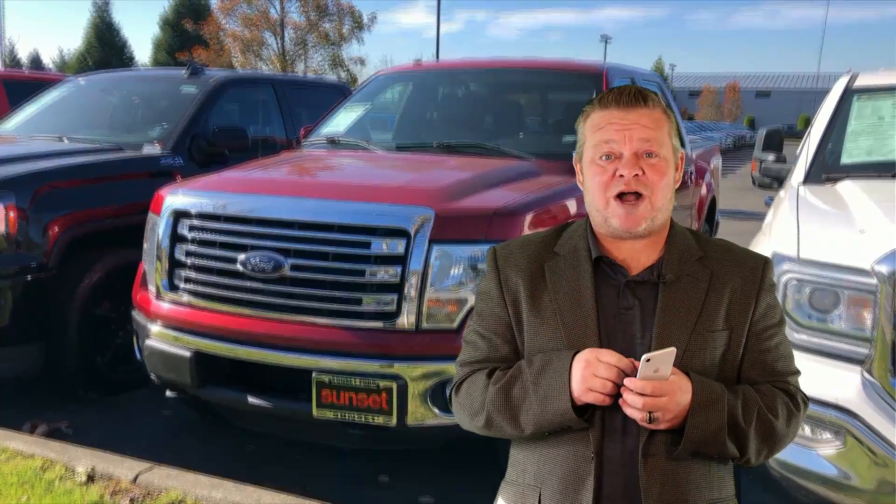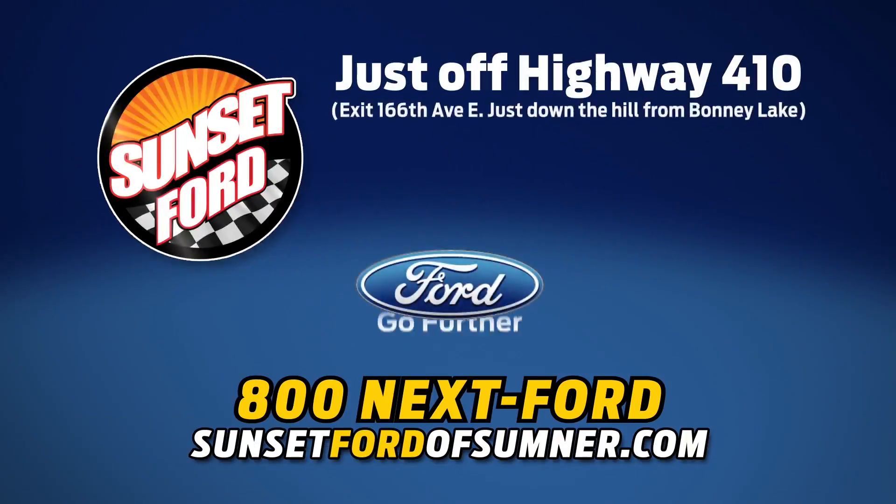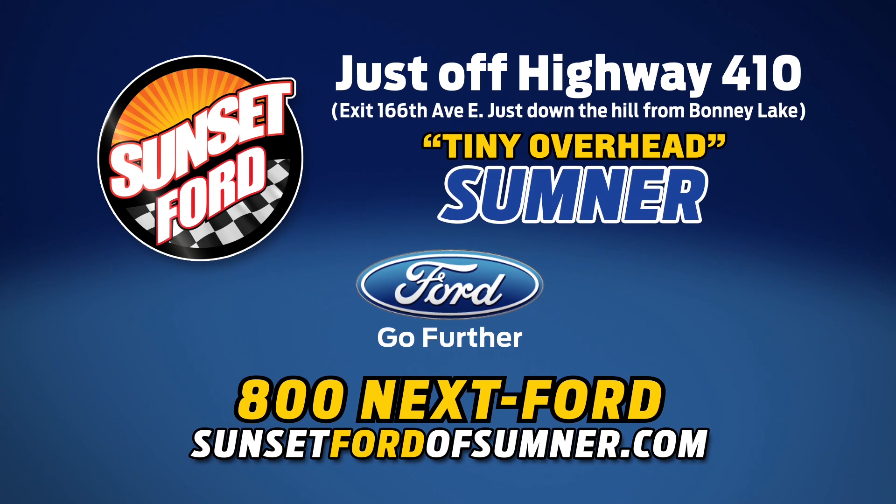For more information on this F-150 or any others in our inventory, give us a call, email us, text us. Better yet, come on down. We'd love to meet you in person and hopefully earn your business. We hope you've enjoyed your virtual video walk around. Make it a great day. Sunset Ford of Sumner, right on highway 410. You just get more at Sunset, and people do like that.